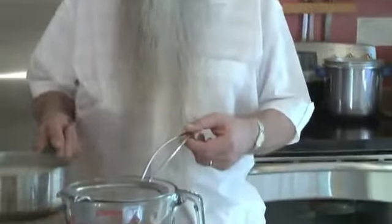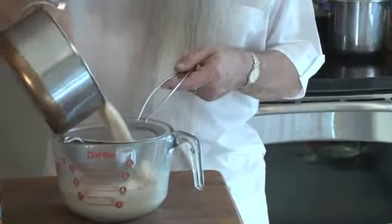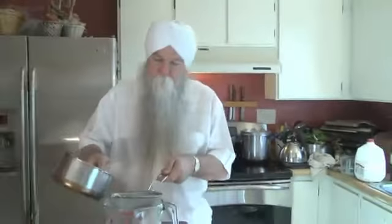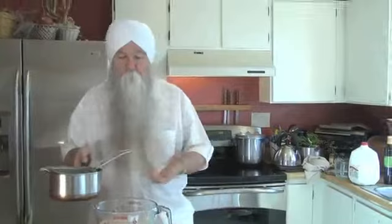After the milk was added to the yogi tea, the milk boiled and came up to a frothing point. We took it off the burner and now we're going to strain out the solid ingredients — very simple. We're just going to pour it right through a strainer. That's all we need to do. Ready for drinking.